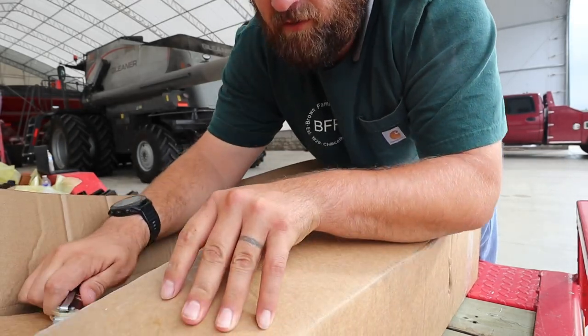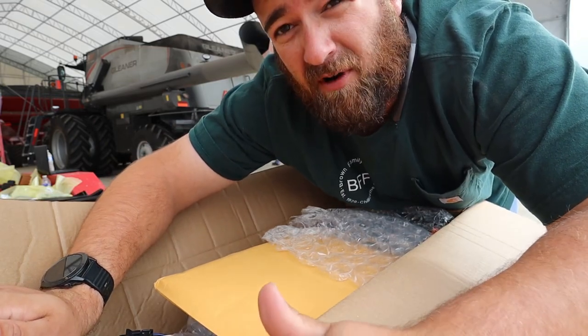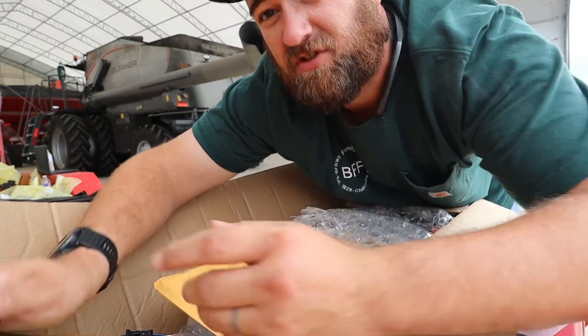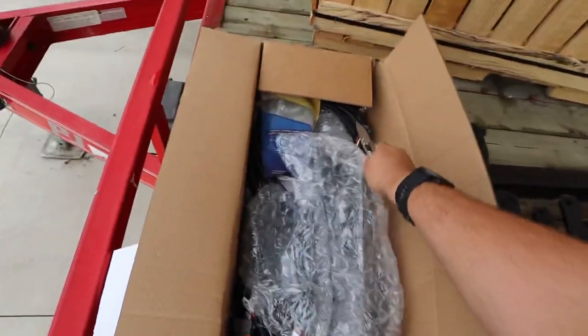This is our auto steer stuff for our corn head. Our combine does have auto steer, but in corn most people are not using the auto steer function — it's just not accurate enough. You're using row feelers. There are actually two little things that are touching the corn — that's what's steering the combine. That's what we have in here. Looks like a whole lot of wiring.